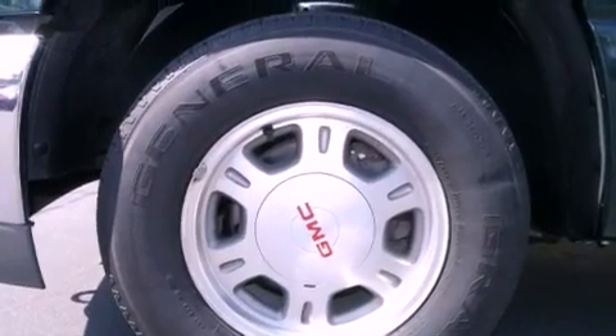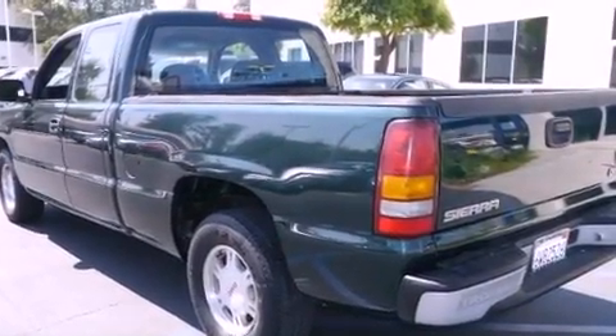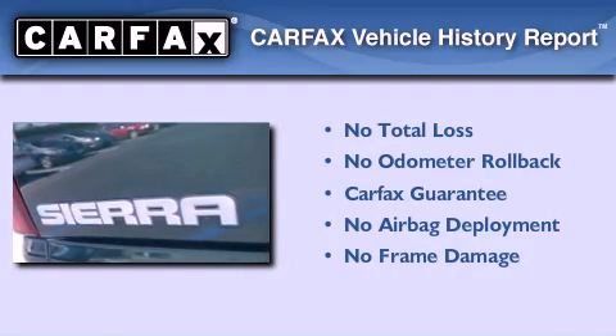All of the following features are included: air conditioning, a CD player, a bed liner, tinted glass, and this vehicle has fewer than 37,000 miles on the odometer. Not to mention that this GMC qualifies for the Carfax buyback guarantee.